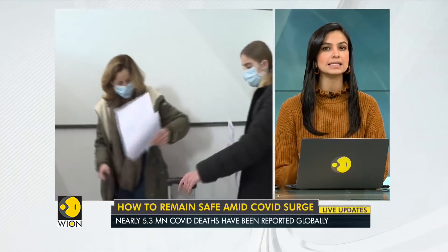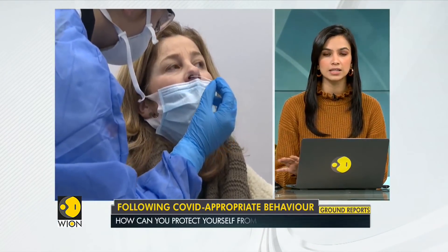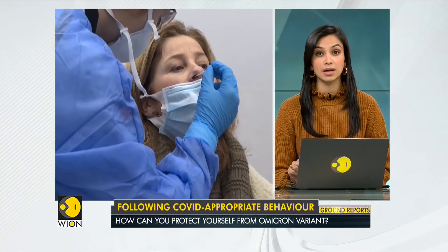Amid growing concerns over the highly transmissible Omicron variant, questions are once again being raised on what should be done to prevent its spread. Several countries have stepped up their fight against the new variant, though not much is known about the strain. Initial reports suggest that Omicron is less lethal than the Delta variant. Here's a quick recap of some of the general guidelines for you to be well prepared against the virus.